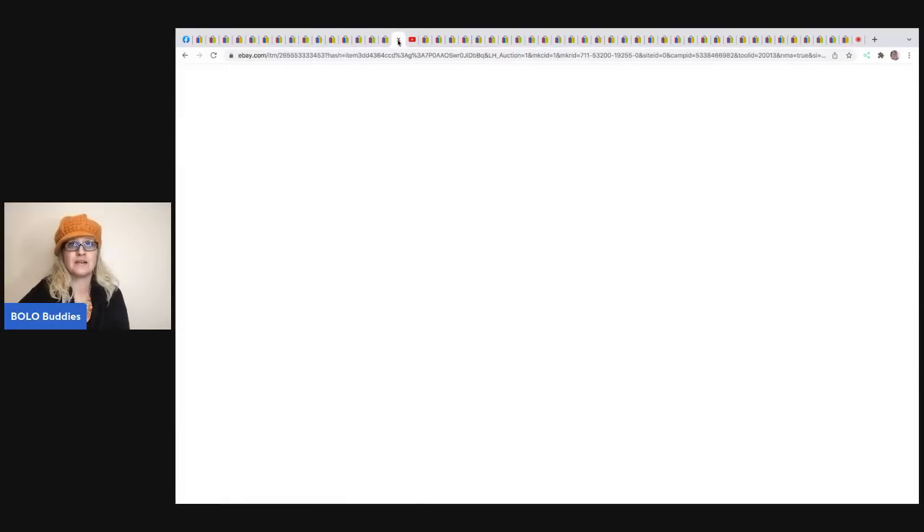This is a White Mountain vintage puzzle. Somebody told me the vintage groceries White Mountain puzzles do well. This one sold for $150.50 plus shipping.